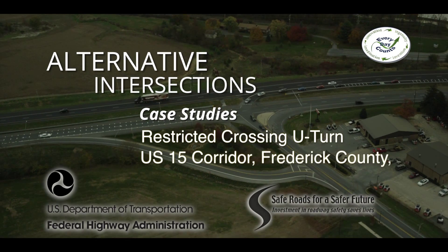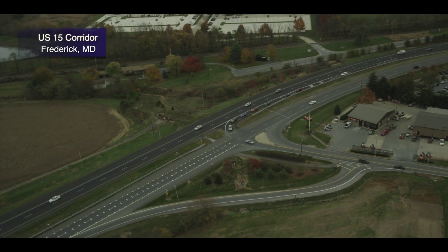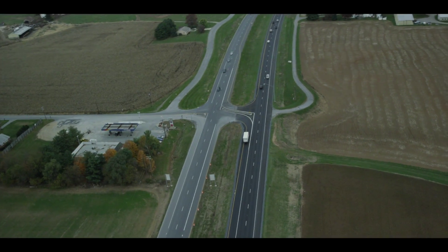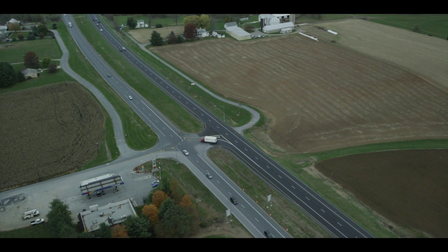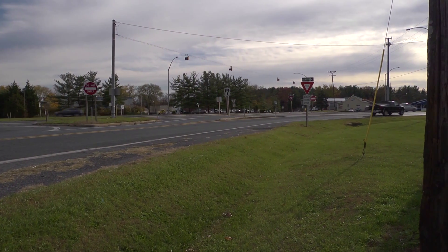The state of Maryland has implemented a series of restricted crossing U-turn, or R-cut, intersections along U.S. 15 in the towns of Frederick and Emmitsburg in Frederick County. Built in the late 1980s and early 90s, these R-cut intersections, also called super streets or J-turns, are a cost-effective way to reduce angle collisions and promote progression along a roadway.